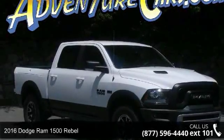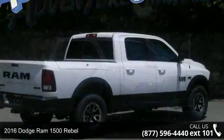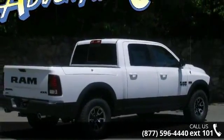Step into the 2016 Dodge Ram 1500 Rebelle. If you are looking for a first-rate auto, this one could be yours today.